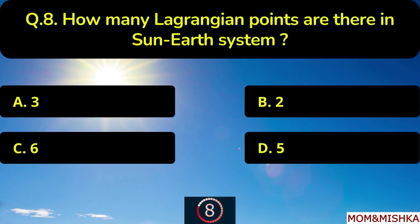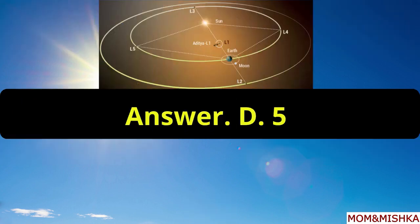How many Lagrangian points are there in the Sun-Earth system? There are five Lagrangian points, option D.